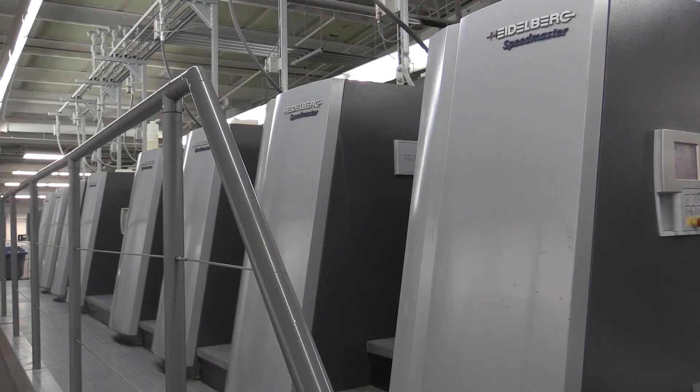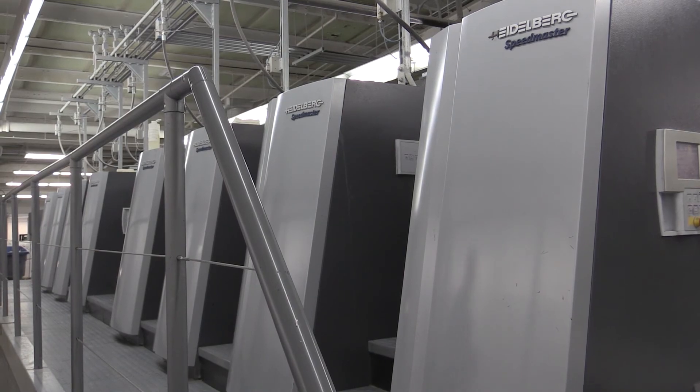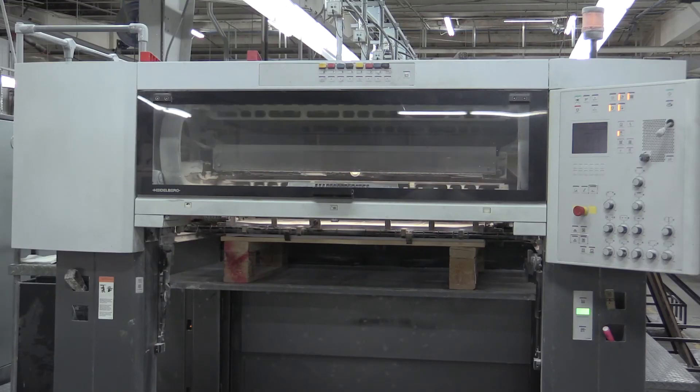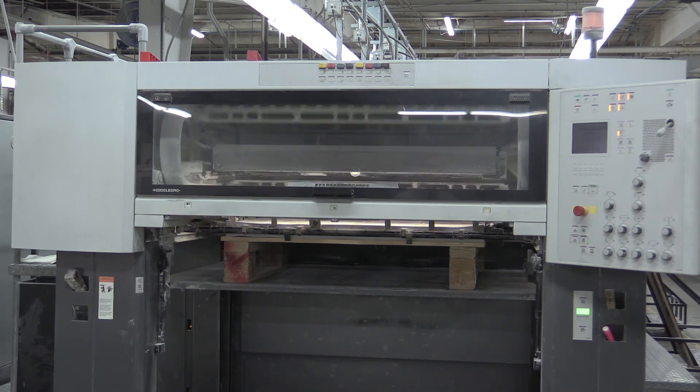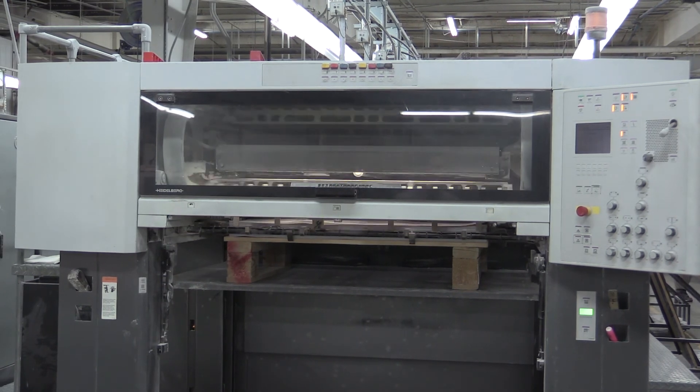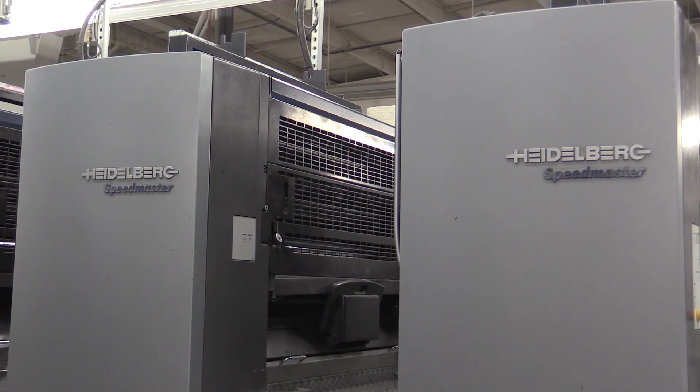Now with the technology that Heidelberg has brought to their equipment, our production has increased dramatically. And I have to admit, I think our quality has increased too. One of the most important things we found about Heidelberg was that when we needed them, they're always there. And that's vitally important.